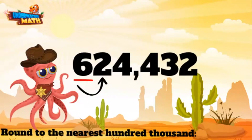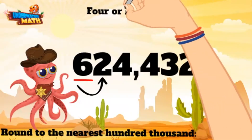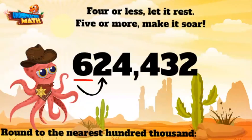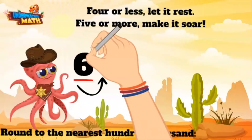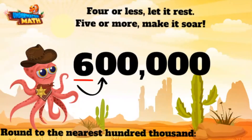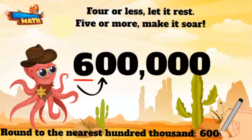This digit is a two. Remember our saying: four or less, let it rest; five or more, make it sore. This is a two, which means we need to let this bad boy rest. That means our six stays the same, and the other place values behind it become a zero. 624,432 rounded to the nearest hundred thousand is 600,000.